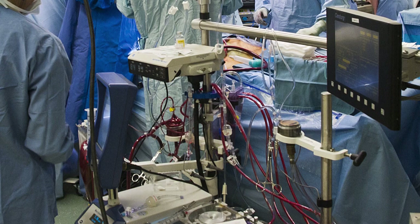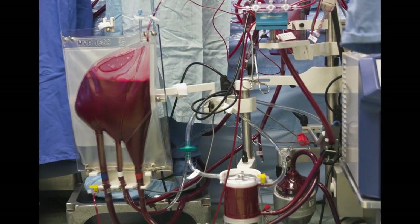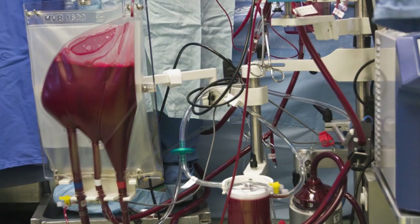What we've done is isolated the heart circulation and the lung circulation so that we can operate in that field free of blood flow, while the body is still getting normal blood flow. In a normal person, that's five liters per minute — about a gallon per minute.